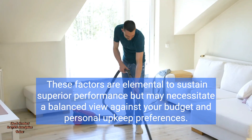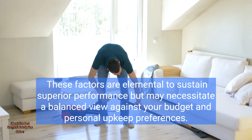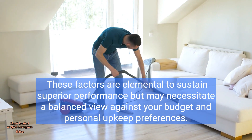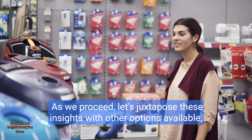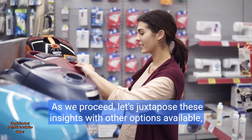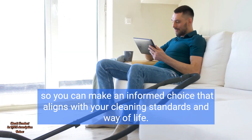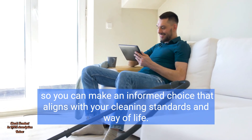These factors are elemental to sustaining superior performance, but may necessitate a balanced view against your budget and personal upkeep preferences. Let's juxtapose these insights with other options available so you can make an informed choice that aligns with your cleaning standards and way of life.